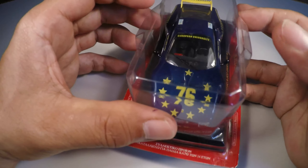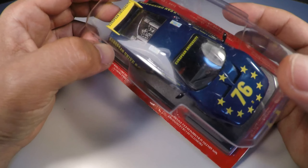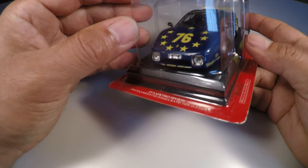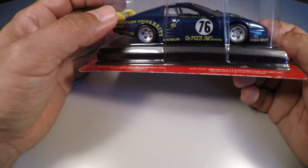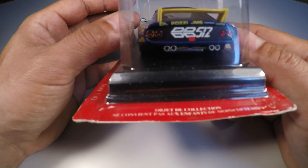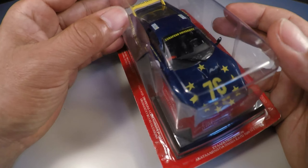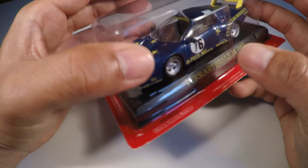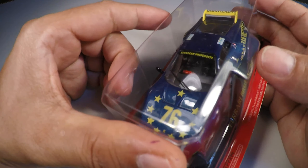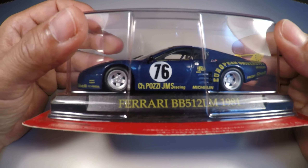It's a car with very sporty lines — a road model that ended up becoming a competition car. Very likely the competition model was derived from the road version. The lines are very beautiful, and the details are very impressive. I especially like this rear section, which shows the BB512 model logo. Very impressive car, especially the internal details of the driver's cockpit. Well, that's it — I hope you enjoyed this video. I'll continue making videos about this and other collections. Keep following along — a big hug and see you next time.